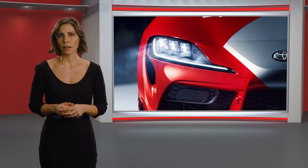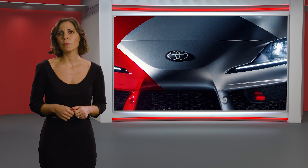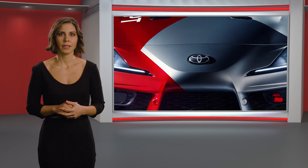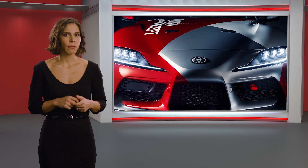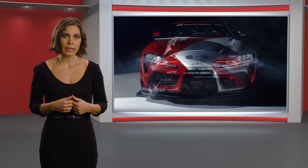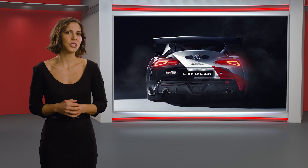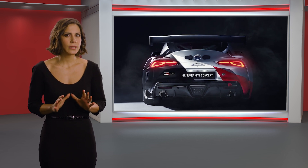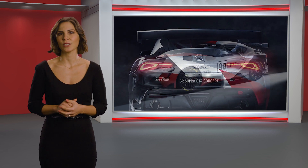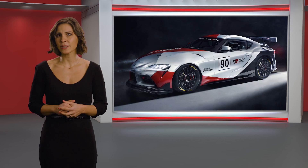GT4 homologated cars compete in both national and international championships and are typically owned by individuals and small teams, not big manufacturers. As such, the cost of racing is a key consideration. Initial purchase price needs to be affordable and support must be accessible. The new GR Supra GT4 concept has been conceived to attract this increasing customer base. It fits very well with the Gazoo Racing philosophy of appealing to grassroots motorsport participants and fans.